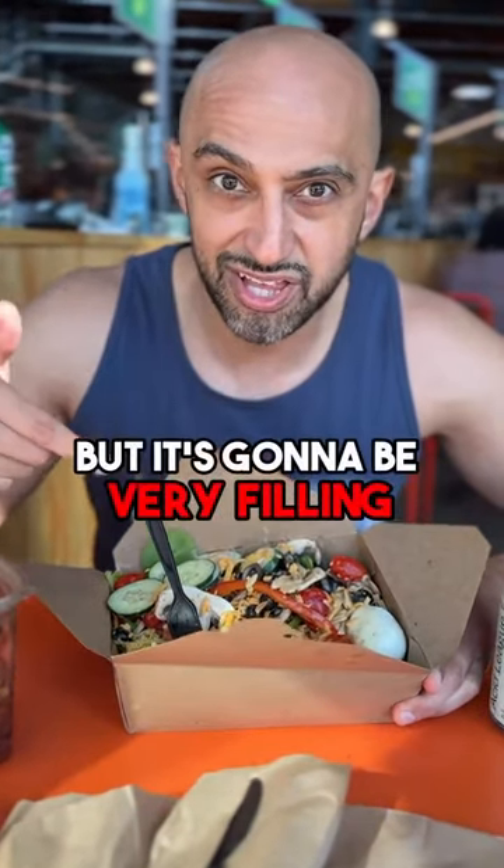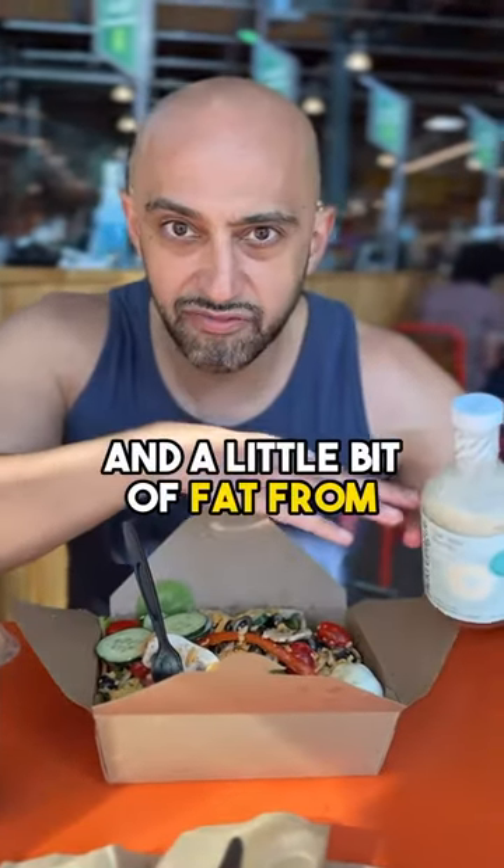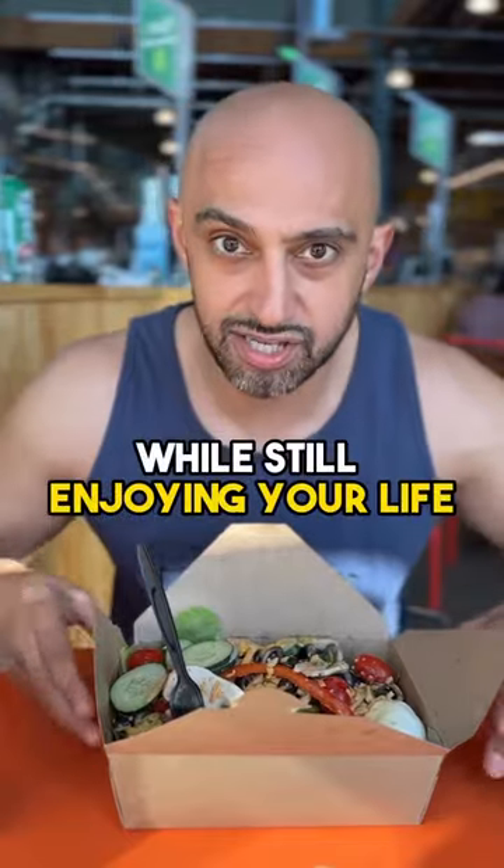This is probably around 30 to 40 grams of carbs, but it's going to be very filling carbs, as opposed to like half a cup of rice. There's a little bit of fat from the dressing. So this is how you're going to fit your goals on the go while still enjoying your meals.